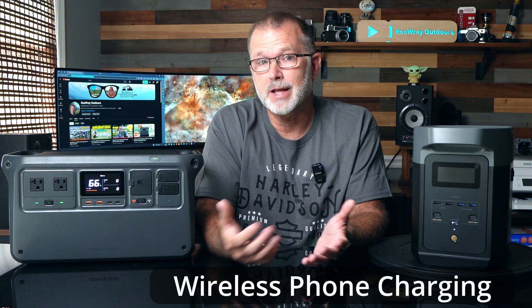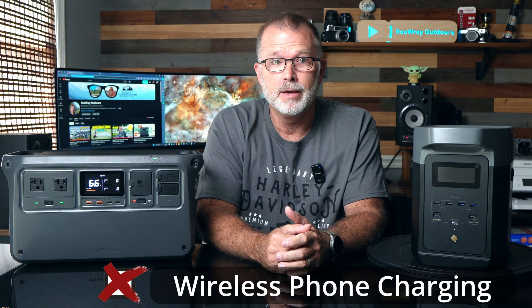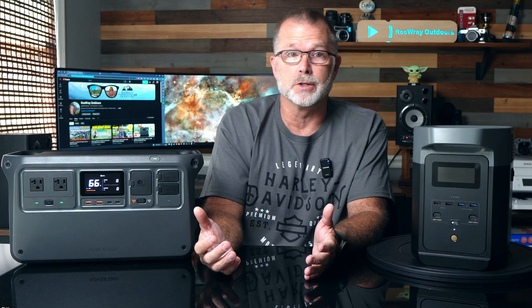What about wireless phone charging? That's an easy one, since neither of these units has wireless phone charging. In the unlikely event that feature is a must-have for you, you'd probably want to skip both of these units.